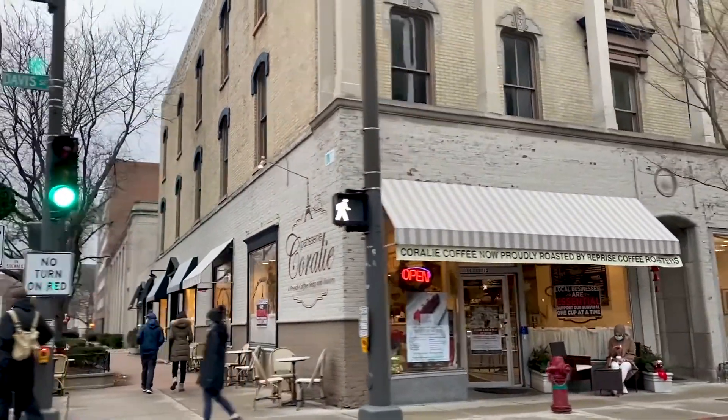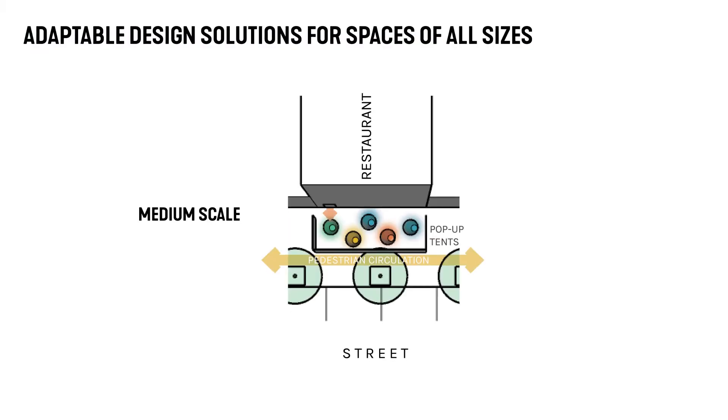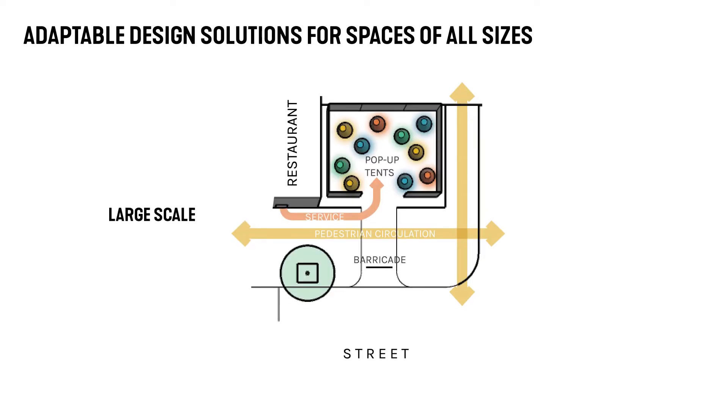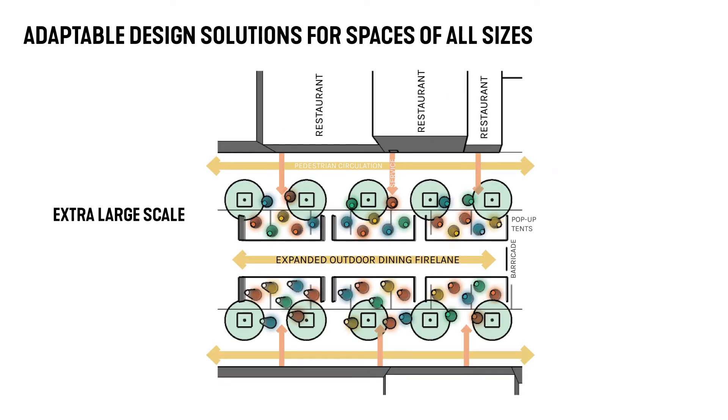We understand that every restaurant site varies in size and scale, and the Winter Layers toolkit is designed to be adaptable for that. Our integrated Smith Group team has already begun working with multiple chambers and local businesses on integrating this outdoor dining toolkit.